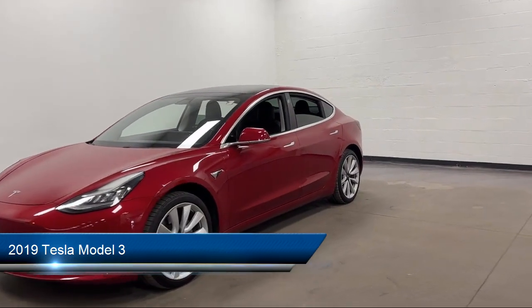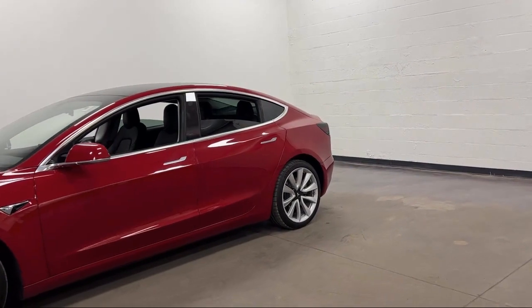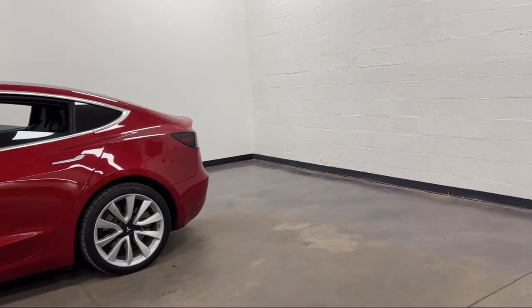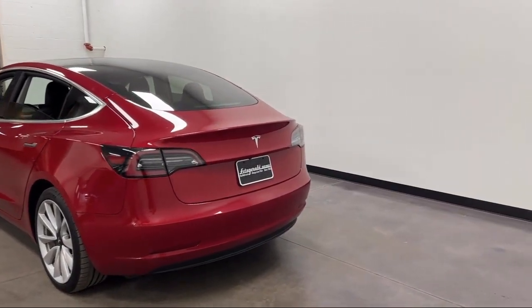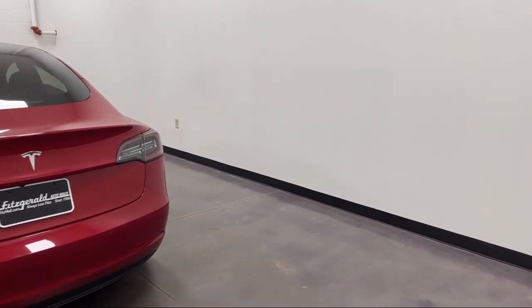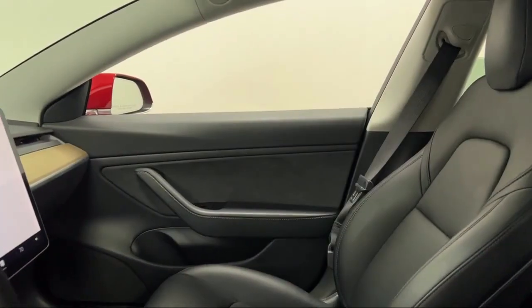It comes equipped with folding split rear seat, leatherette upholstery, hill holder control, steering wheel mounted audio controls, push button start, voice operated audio system, power door locks auto locking, power side mirror adjustments, power windows with safety reverse, ventilated disc front brakes, and has less than 40,000 miles on the odometer.